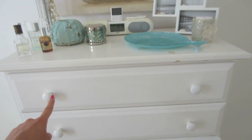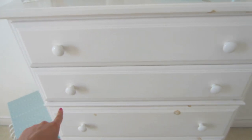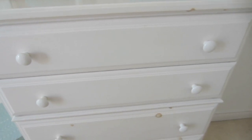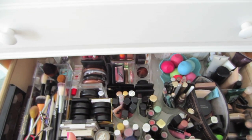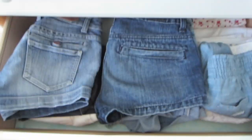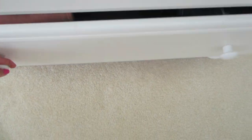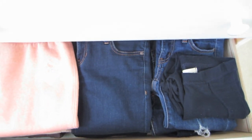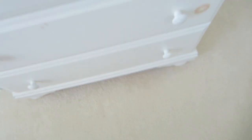Inside my dresser, the top drawer has bras and underwear. The next drawer has exercise stuff — I would show you but I also have my work uniform in there, so you would know exactly where I live if you saw it. This drawer I can show you — it is my makeup drawer. I can do a makeup collection video if you guys want to see that. Then down here I have shorts, capris, and just one dress. And in the bottom drawer I have jeans, sweatpants, and all different types of pants. So that is my dresser.